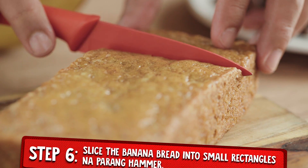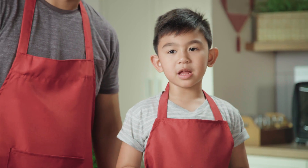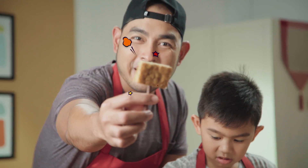Wow! Looks like it's ready na. Let's slice it into small hammers. The most important part — the handle! So itutusok lang yung pretzel sa bar. Then boom! Meron na tayong Thor's Hammer Banana Bar!